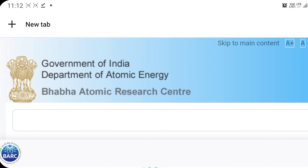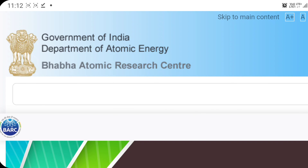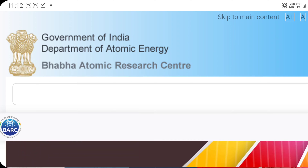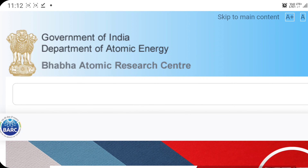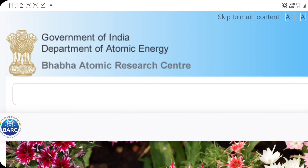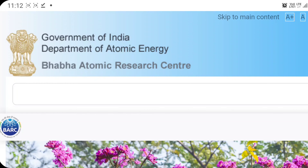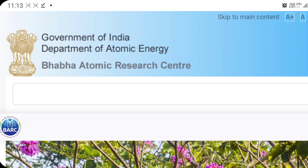Hello everyone, welcome to my YouTube channel. Today's video is all about a BARC new recruitment process. I am going to tell you what you are actually going to do for this kind of recruitment process. Those people who are doing really well in GATE examinations or upcoming GATE examinations should look out for this recruitment process as well.